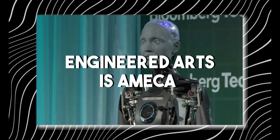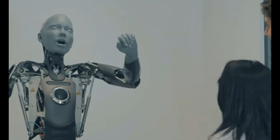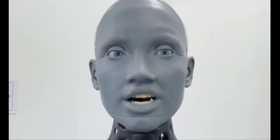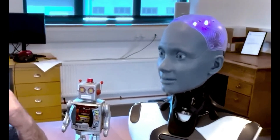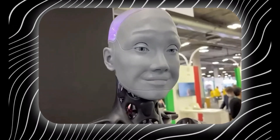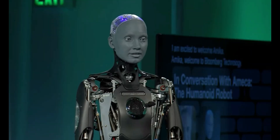Another impressive creation from Engineered Arts is Amica. This robot represents a significant leap in humanoid robotics, offering incredibly realistic interaction and a surprising level of knowledge. Amica's realism is so advanced that even without ultra-realistic skin, it stands out from other humanoids. Its special silicone skin convincingly replicates human skin with both visual similarity and elasticity that allows for natural facial expressions. High-precision control enables Amica to display a wide range of emotions, and its advanced AI allows for meaningful conversations, facial recognition, and the ability to adapt to different situations.